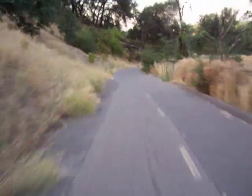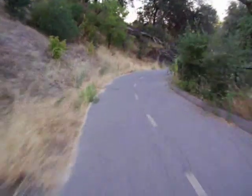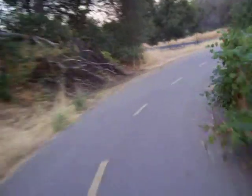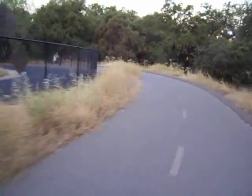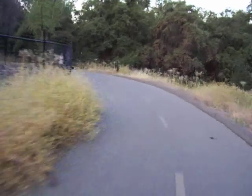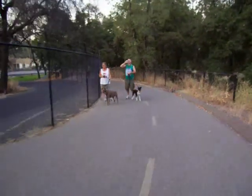You can get up to about 30 miles per hour going down this hill if you want, maybe a little faster. Good morning there, doggy walkers!